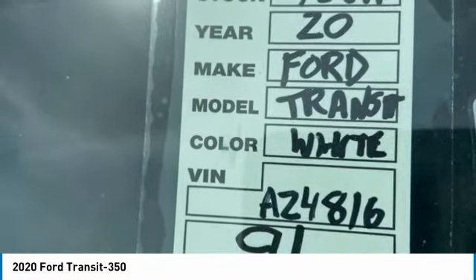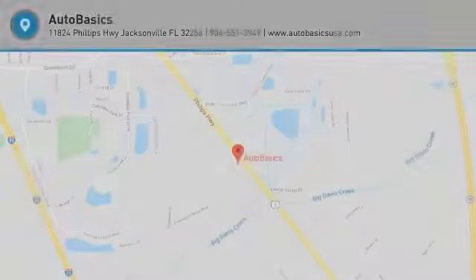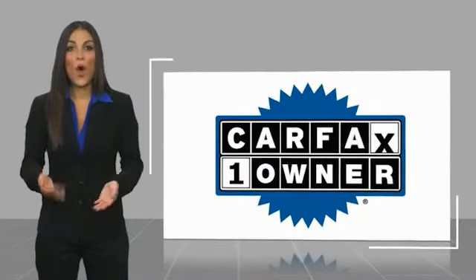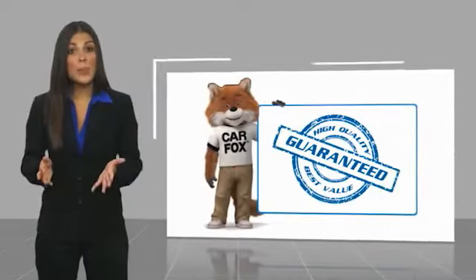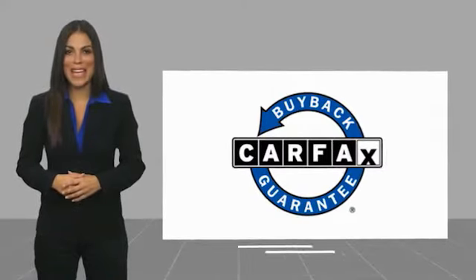This beauty is sure to make you the talk of the neighborhood, so call or drop in for a test drive today. This is a one owner vehicle with a Carfax Vehicle History Report. Be sure to find a complimentary copy of this report online or contact the dealership. This vehicle qualifies for the Carfax Buy Back Guarantee.